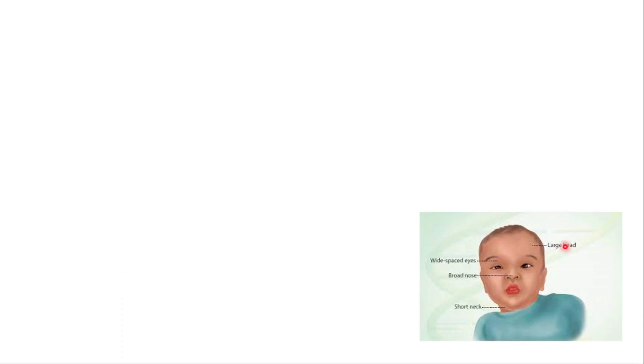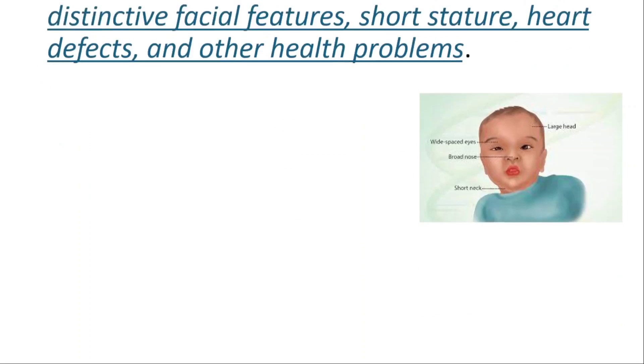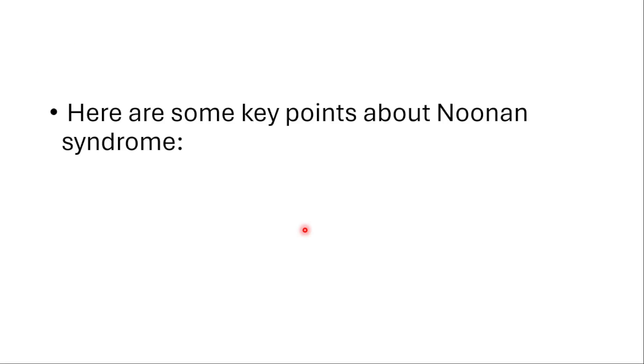Hey everyone, this is the Eidos of Medicine and today we will talk about Noonan syndrome. It's a genetic disorder that affects various parts of the body, leading to distinctive facial features, short stature, heart defects, and other health problems that we will discuss in this video. Here are some key points that you need to know about Noonan syndrome.